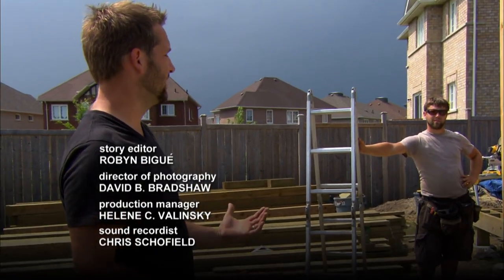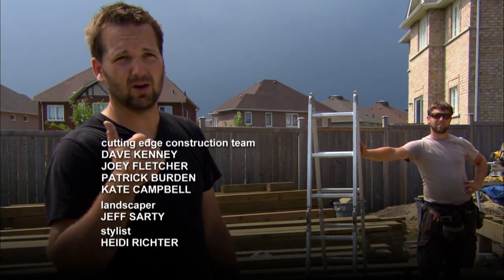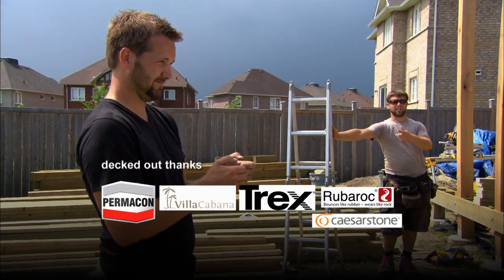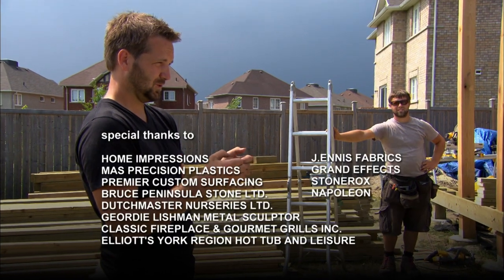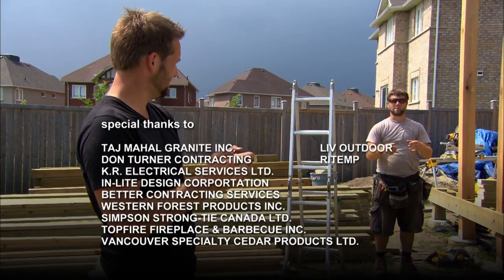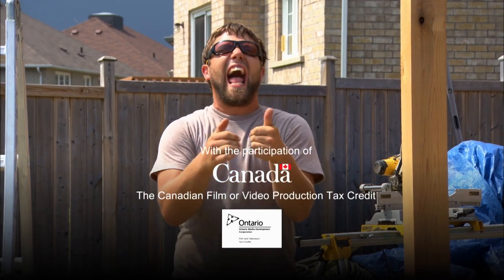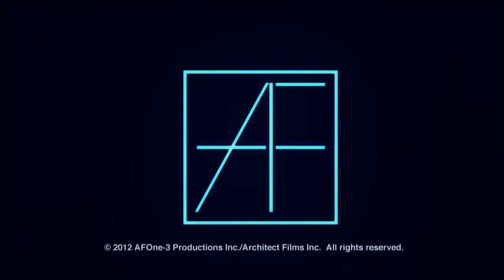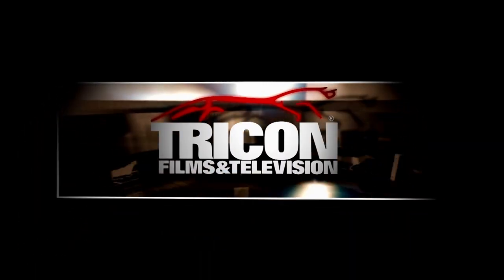Emergency evacuation — we basically pack up the tools, throw a tarp over them, go home and play some video games. That's what Dave looks like when he games. That's what I look like when I game — oh no, oh no, no, no, no!